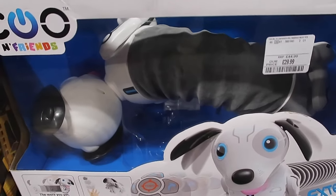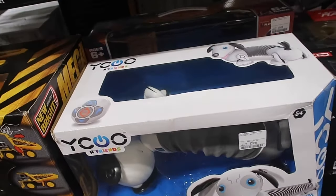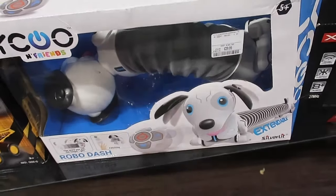This is actually so cool, this robo-dash. I've seen similar things around actually. It's not bad for £29, £30.